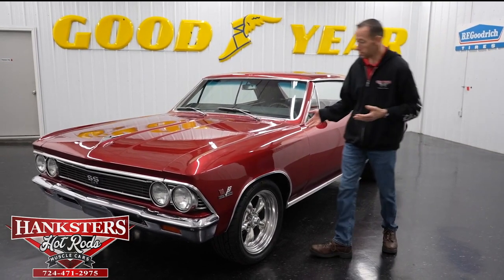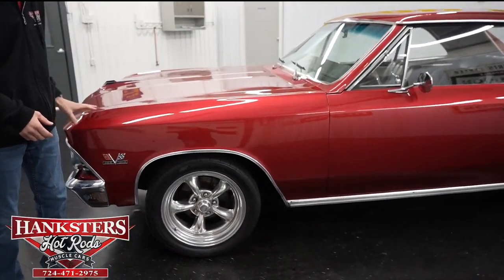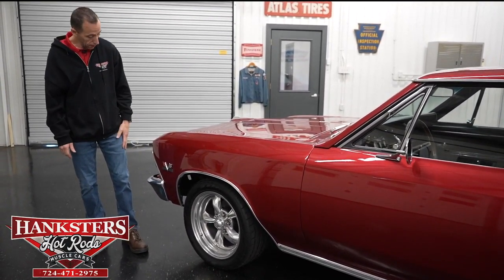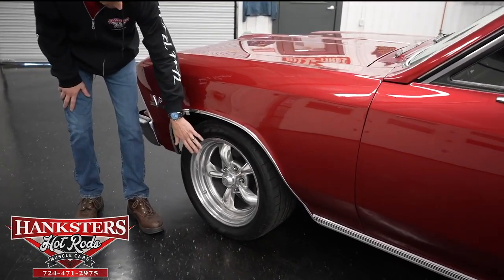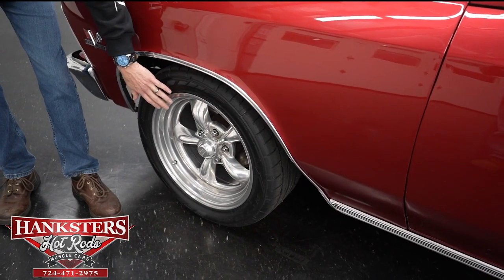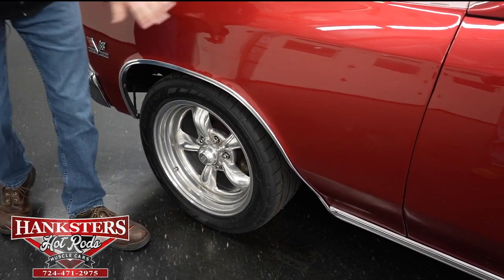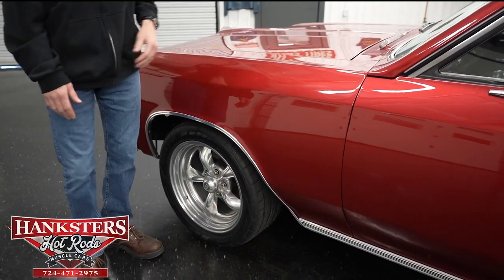Starting at the front, first thing you notice is the paint. It's a beautiful red paint, almost like a candy apple, very smooth, very shiny gloss the whole way around — just beautiful. Second thing you notice is the wheels and tires. It's got American Racing aluminum torque thrust two wheels, which really gives it that pro touring, more modern look. We also have the stainless wheel well moldings here at all four corners.